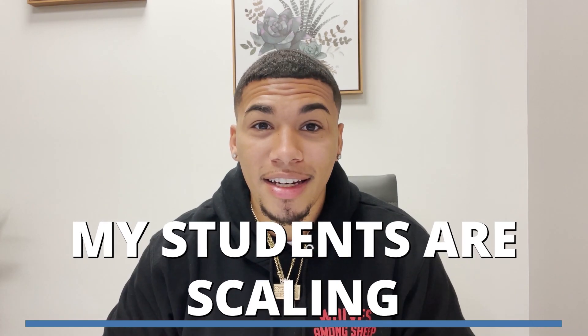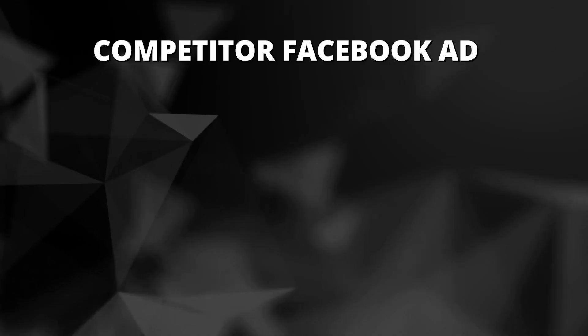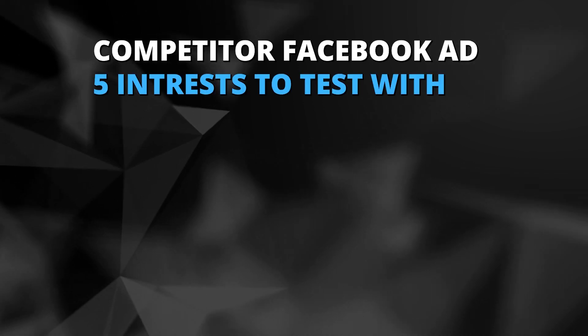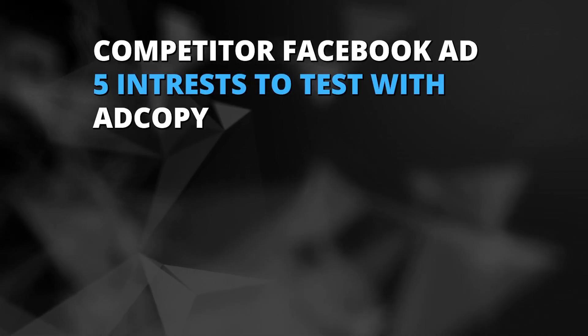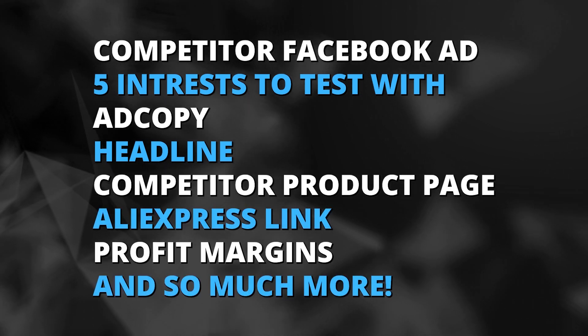Here's my process on how I was able to find some of these winners. Some of these products I'm selling, my students are currently scaling, or they are currently trending on the market today. I've dug deep into product research and validation using AdSpy, AliExpress, and more market research to give you guys these top 10 winning products. Also in this video, I'm going to be giving you guys the competitor Facebook advertisement, five interests to test, the ad copy, the headline, the competitor product page, the AliExpress link, the profit margins, and so much more — so that you have every single thing that you need to start crushing it with these products today.